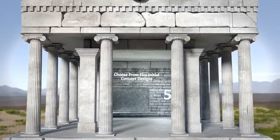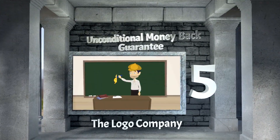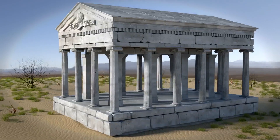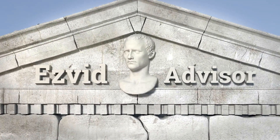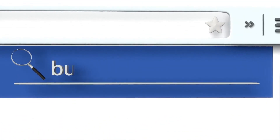The Logo Company is our number 5 solution. You can choose from 5 initial concept designs, there's an unconditional money-back guarantee, and you also get unlimited redesigns and revision rounds. To find out more, go to our website EasyBit Advisor by typing advisor.easybit.com into your web browser and search for the best ways to get a business logo.